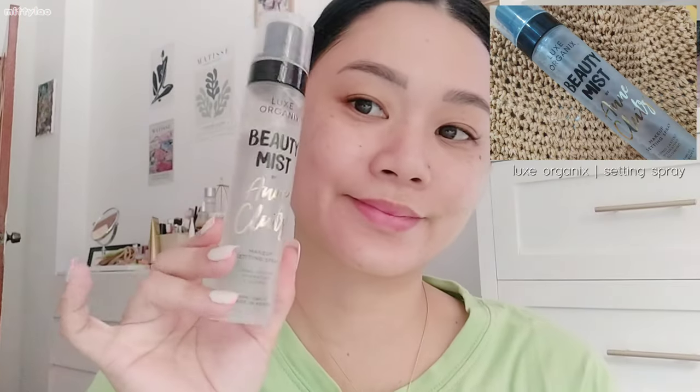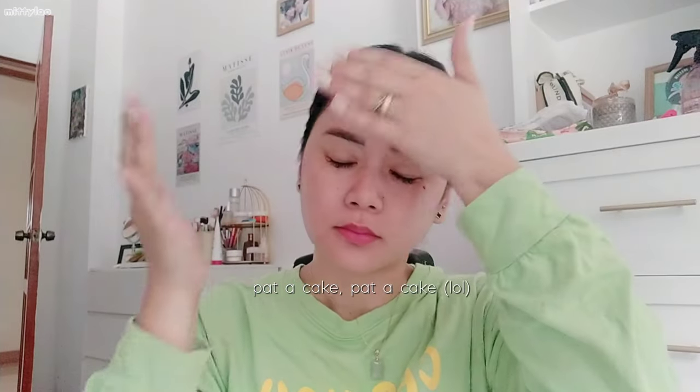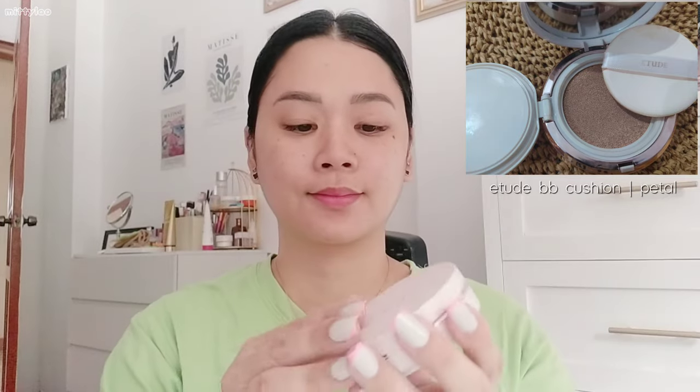So before using any makeup products on my skin, I'm going to use this beauty mist by Ann Klotz. It's from the brand Luxe Organics — a makeup setting spray. What I love about this product is it's lightweight, and it gives a more long-lasting and smooth finish. It also hydrates my skin and gives more of a glowing look as well.